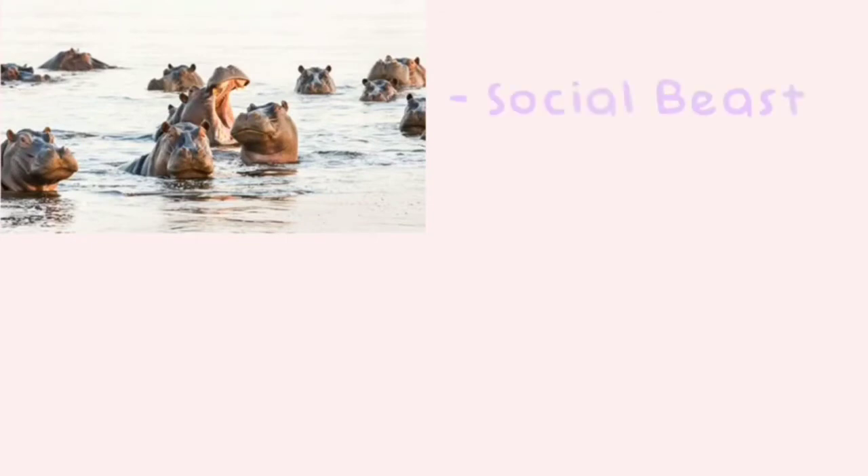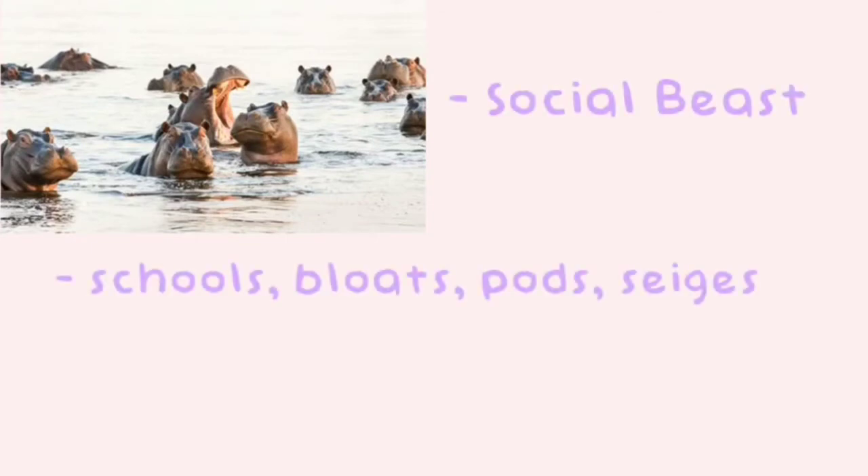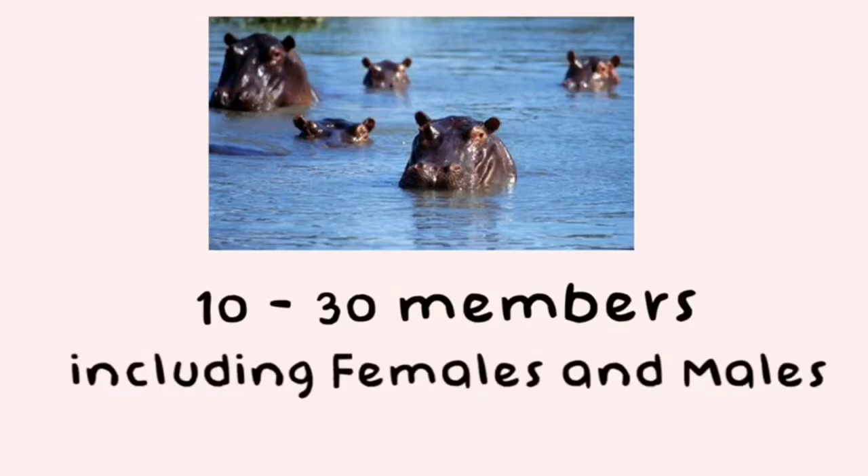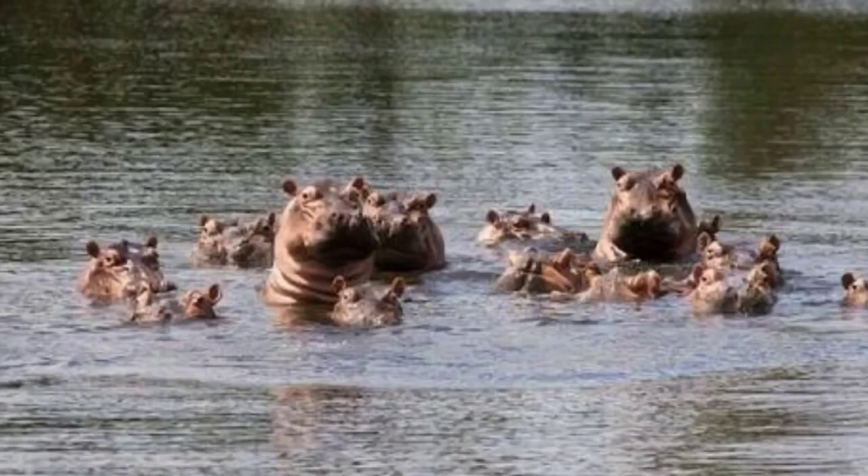Hippos are social beasts, hanging out in groups called schools, bloats, pods, or sieges. Schools of hippos usually consist of 10 to 30 members, including both females and males, although some groups have as many as 200 individuals. No matter the size, the school is usually led by a dominant male.